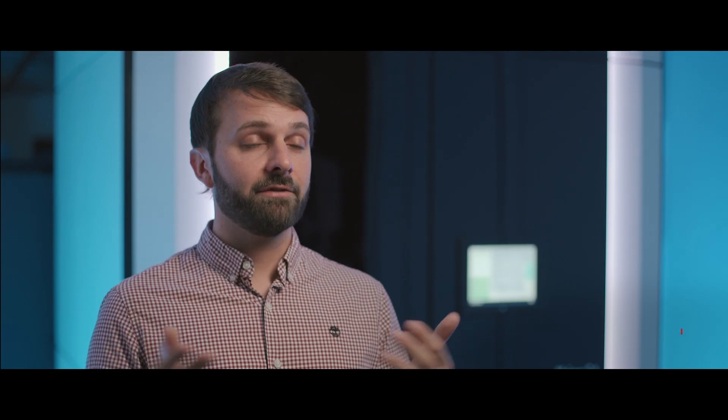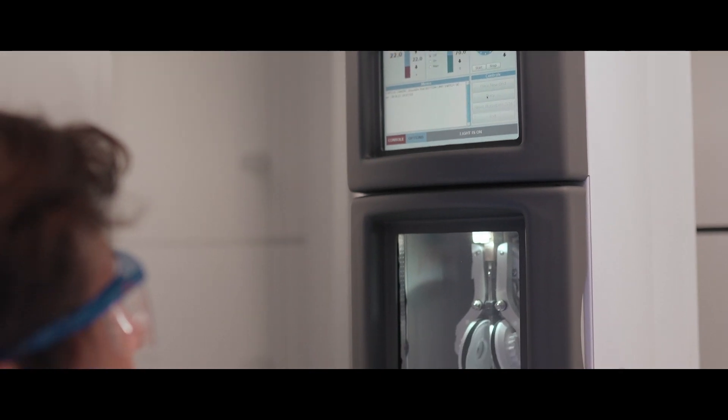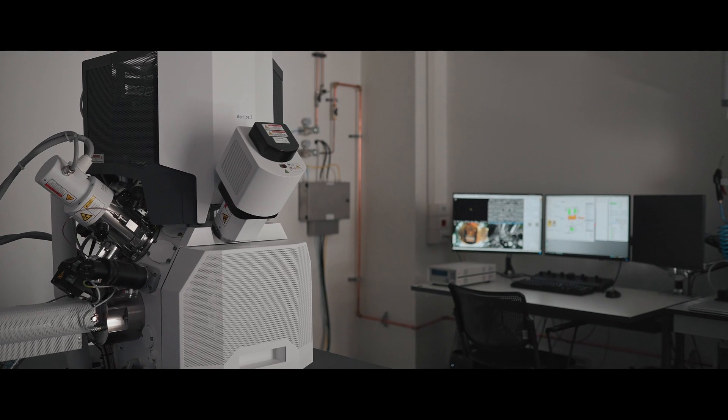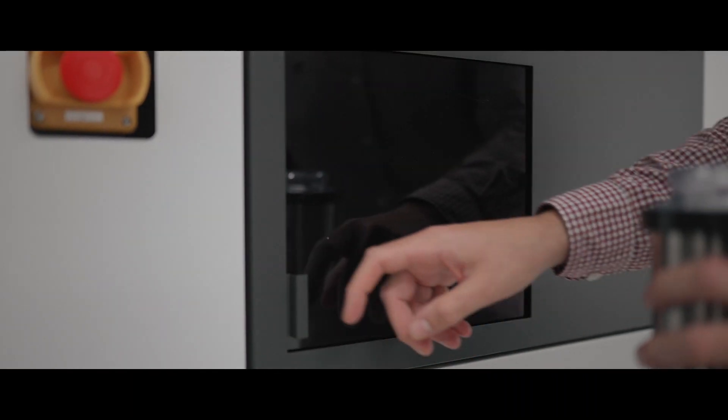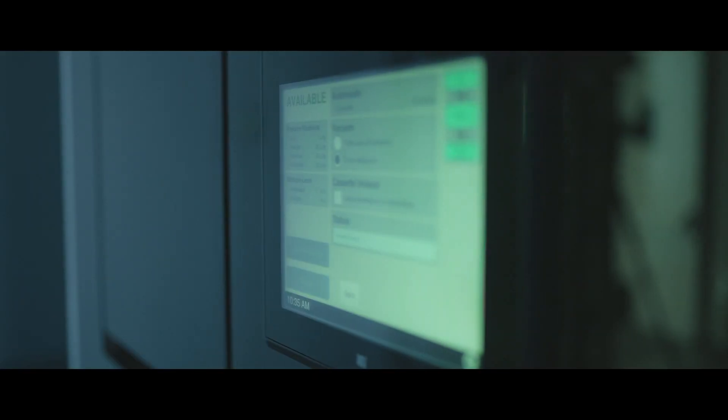At Human Technopole we had to build everything from scratch, and our key priority was to establish a network of instruments that were integrated with each other, so that we could perform from plastic sections to high-resolution single particle applications, going through in-situ cryo electron tomography. That's why we opted for the ThermoScientific package.